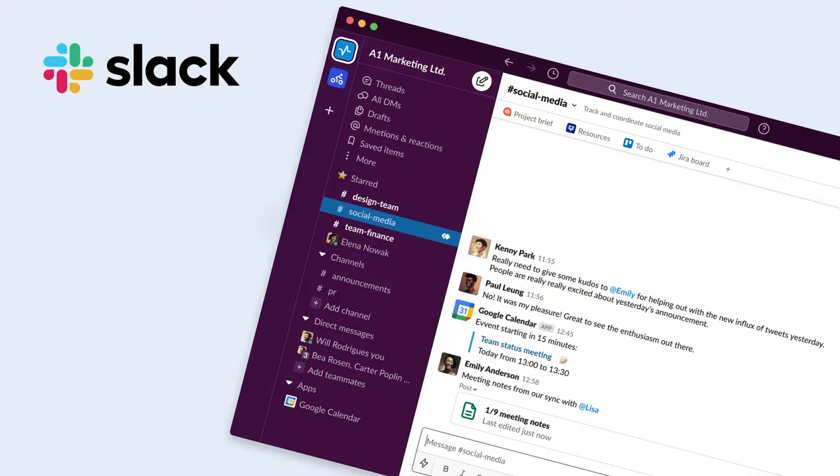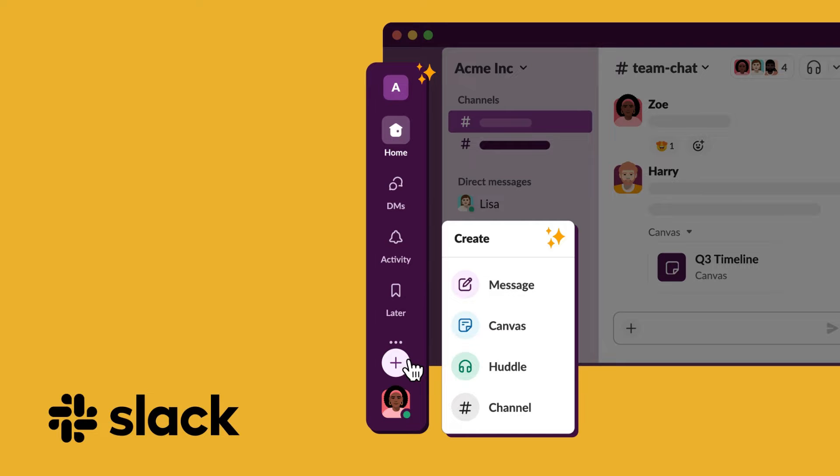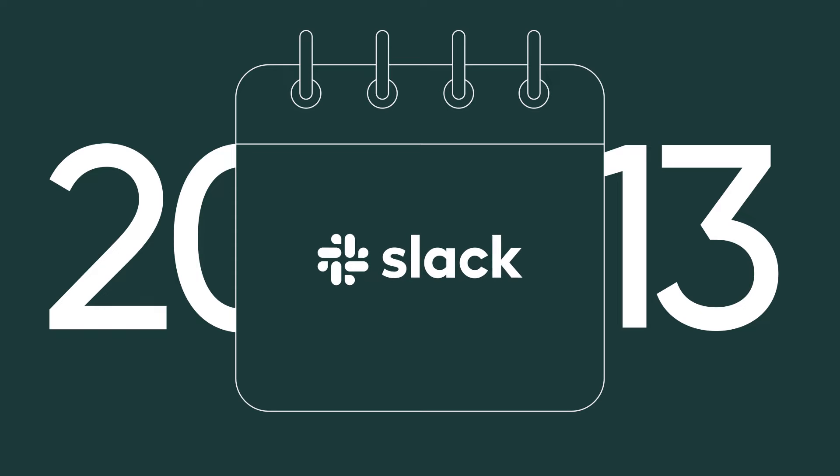Now, if you're not familiar, Slack is a collaboration platform for those too tired of the nits and bits of emailing back and forth. It was first introduced in 2013, and it has been going strong since.